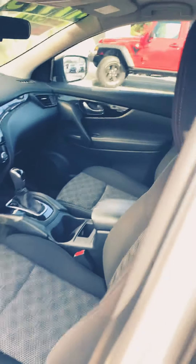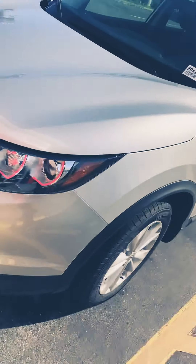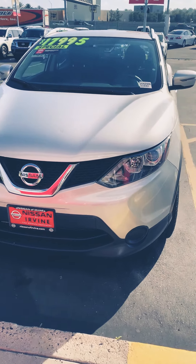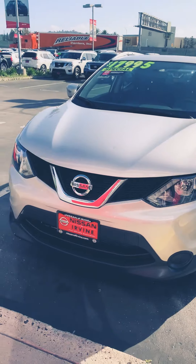This is a certified vehicle, so you are getting seven years or a hundred thousand miles on the drivetrain. This car only has 26,419 miles, so you still have the manufacturer warranty, which includes your comprehensive coverage and roadside assistance.